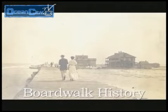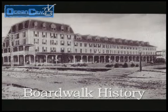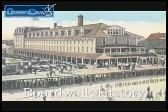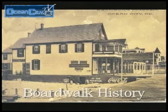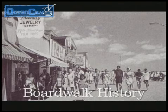The boardwalk, officially known as Atlantic Avenue, dates back to 1902 when several oceanfront hotel owners got together and constructed a wooden walkway for the convenience of their guests. At high tide, this primitive boardwalk was rolled up and stored away on the hotel's porches. Around 1910, a permanent promenade was built. It ran about five blocks and was expanded to 15th Street in the 1920s.